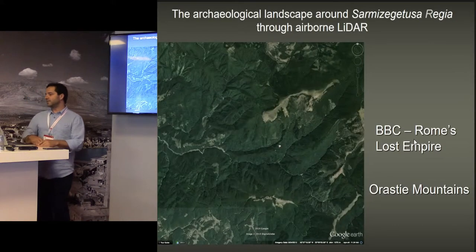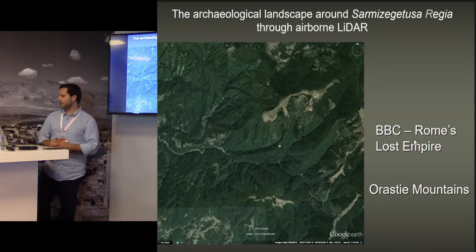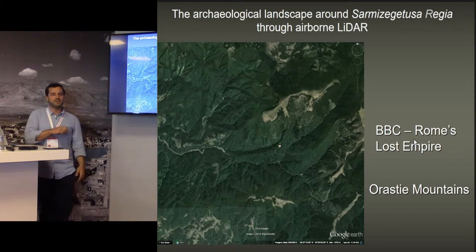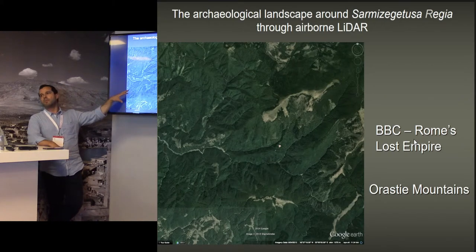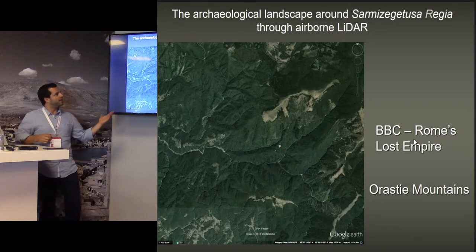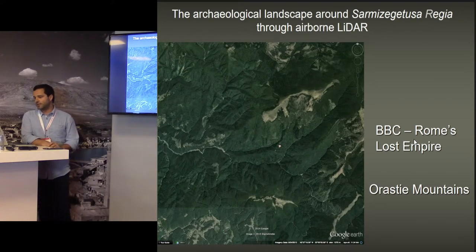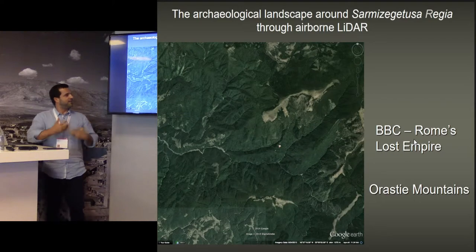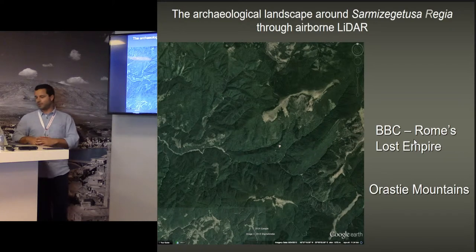This project started around 2010 in the scope of a documentary made by the BBC about Rome's lost empire — you can search it on YouTube, I think it's online. They wanted to do a chapter about Roman Dacia. Johanna was a collaborator on this project, and she proposed doing a LiDAR survey of this area. Because as you can see, it has a lot of tree coverage, and while there's already a lot of known information about the area, the idea was that we are still missing a lot of things. So that was why they tried to do LiDAR coverage of this area.